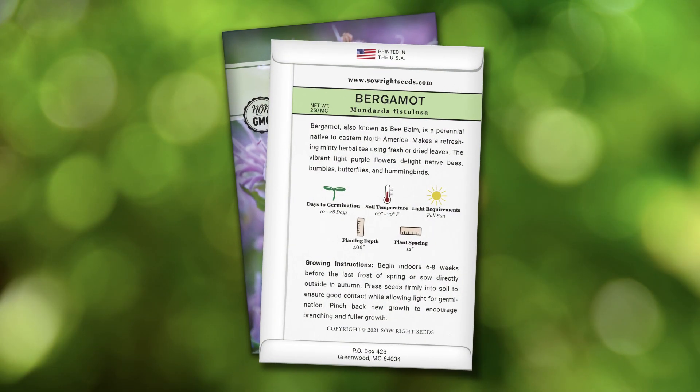On the back of each packet you will find complete growing instructions. You can interplant this collection with vegetables to encourage more pollination. Support your local pollinators by giving this collection a try.